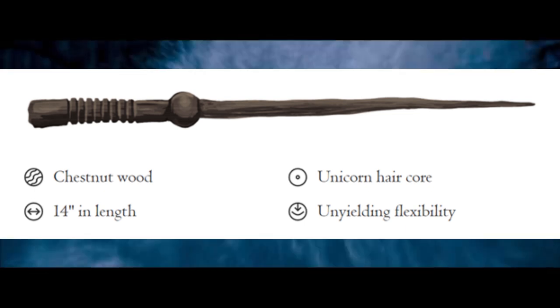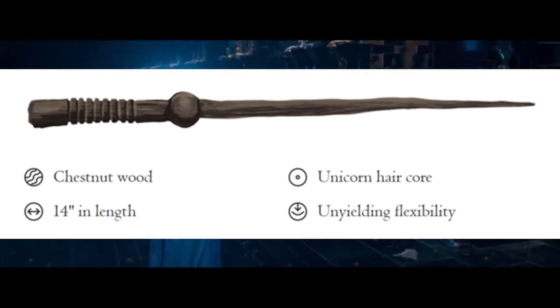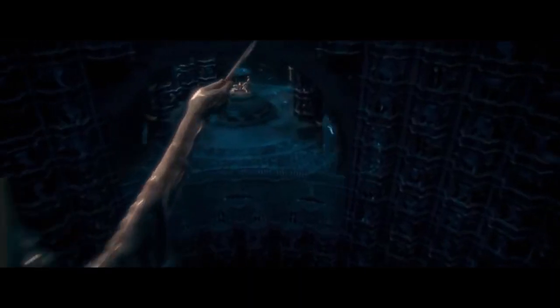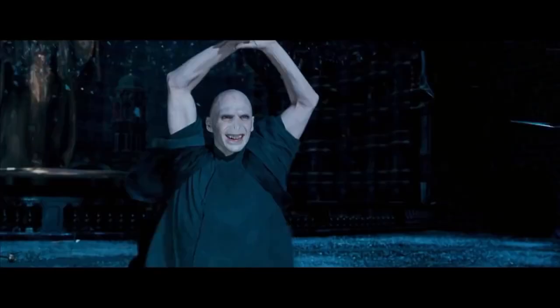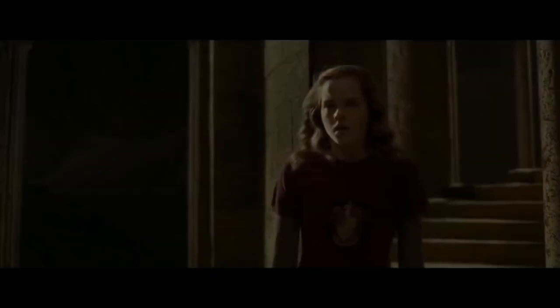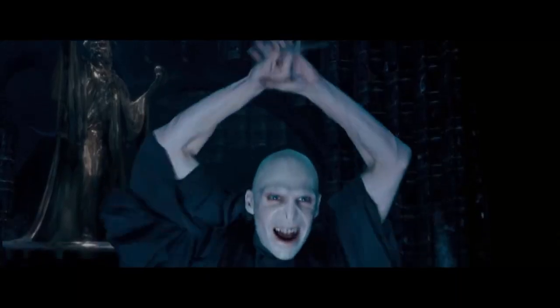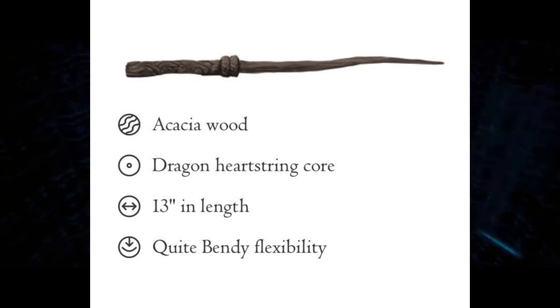Let's talk about the Unicorn wand core first. Unicorn hair generally produces the most consistent magic and is least subject to fluctuations and blockages. Wands with unicorn cores are generally the most difficult to turn to the dark arts, which is a very good thing. Unicorn wands are the most faithful of all wands and usually remain strongly attached to their first owner, irrespective of whether he or she was an accomplished witch or wizard. A minor disadvantage is that they do not make the most powerful wands, meaning that the hair may die and need replacing.